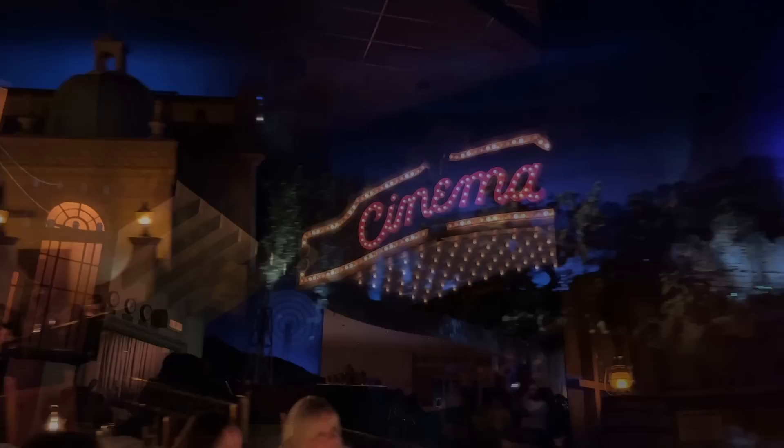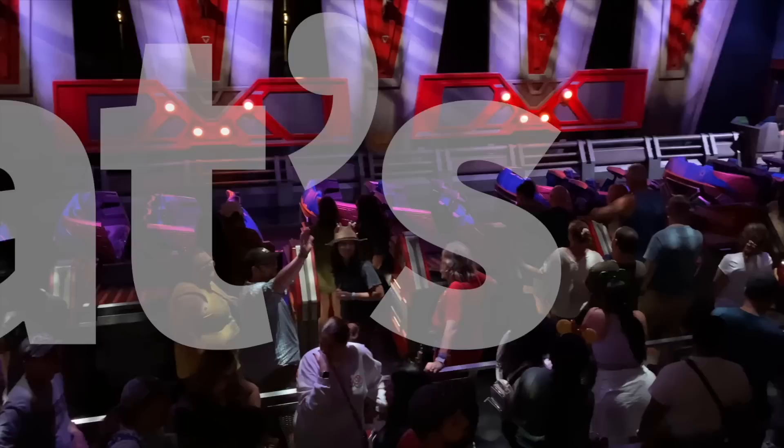Before we get started with today's video, just know that you can have this entire Ultimate Epcot Guide list sent directly to your inbox by sending us your email at disneyfoodblog.com/epcot2023. We'll get a PDF of everything we're talking about today sent your way immediately, so you can access it easily at any time.